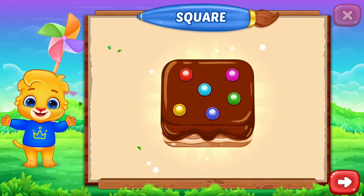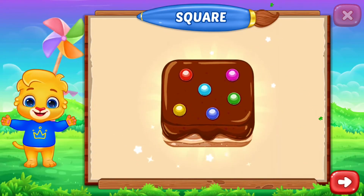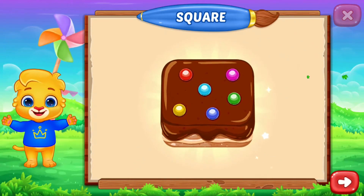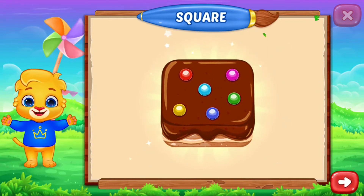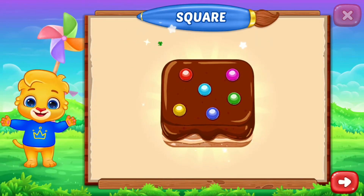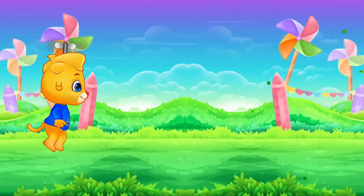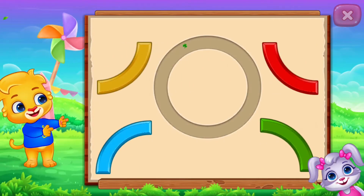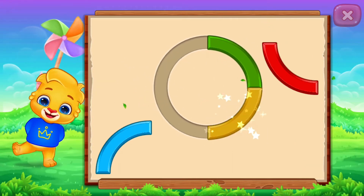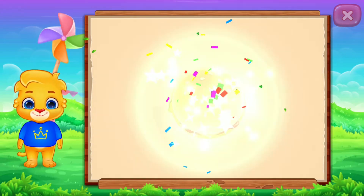Thank you. Woo-hoo! Circle! Nice! Well done! It's a circle! Circle!